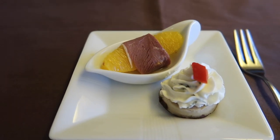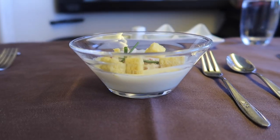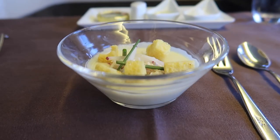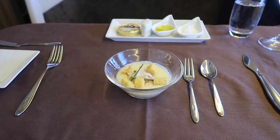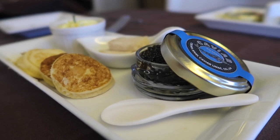My table was set and I was presented with a palette cleanser of orange wrapped in cured beef, as well as a cream cheese slider. It wasn't long before my amuse bouche of cauliflower and crab panna cotta was brought out, which was a little strange but tasted great.